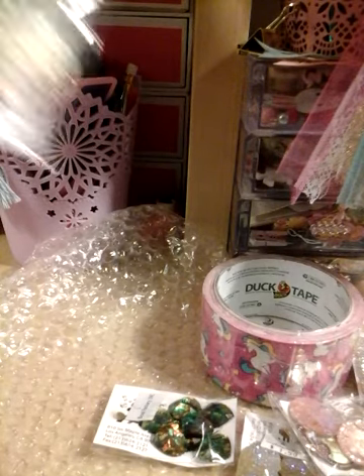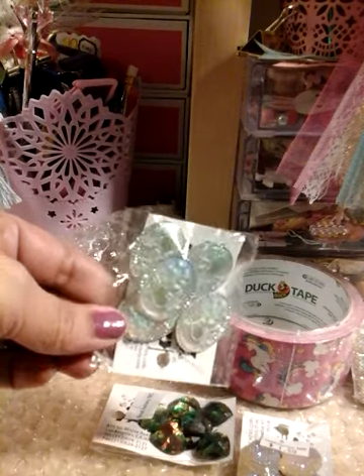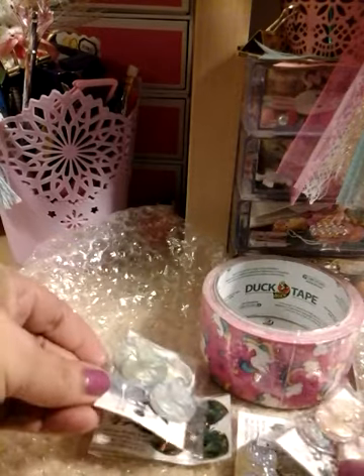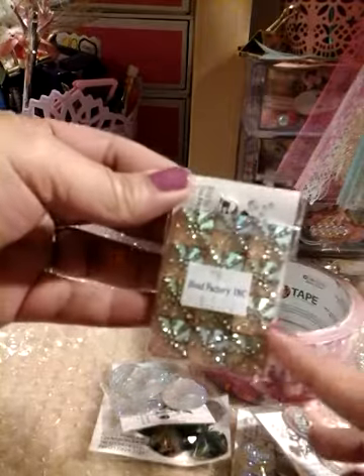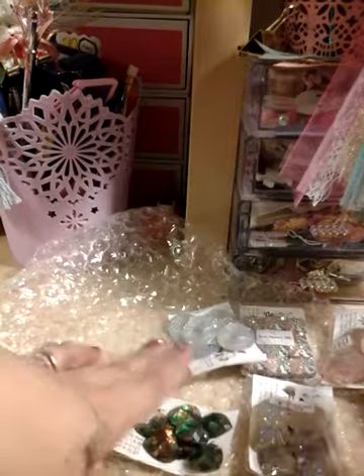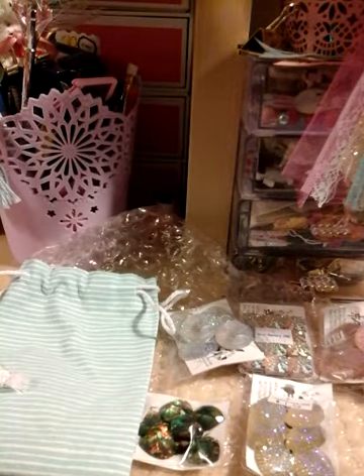She sent me two of them. One is kind of like a blue shiny color and this one is kind of like a pinkish. Can you tell? Oh my gosh, beautiful! Look at these ones — I have an idea for these ones right here. I will share once I put that project together. It came in this bag — oh my gosh, you're kidding me!